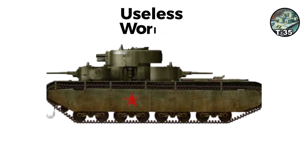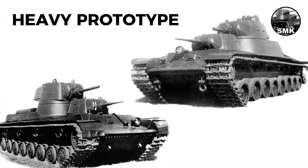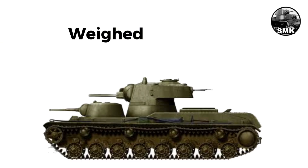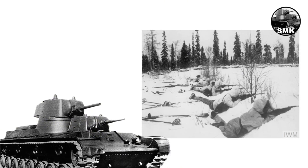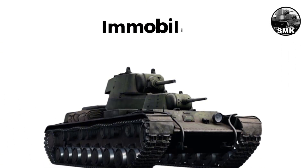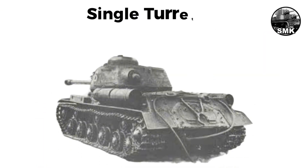The SMK and T-100 were two-turret heavy prototypes developed in 1939 to replace the T-35. The SMK weighed about 55 tons with armor up to 60 millimeters, while the T-100 weighed around 58 tons. During the Winter War, the SMK was sent to combat trials alongside the prototype KV, where it was immobilized. The KV outperformed both designs, leading Stalin to favor the single-turret approach. These prototypes provided crucial comparisons proving single-turret tanks superior.